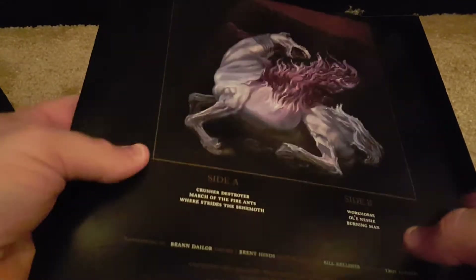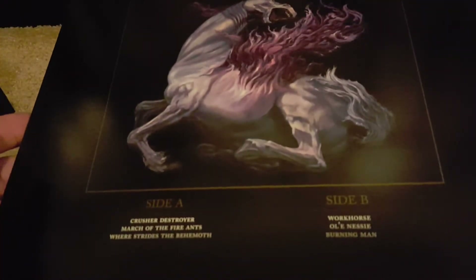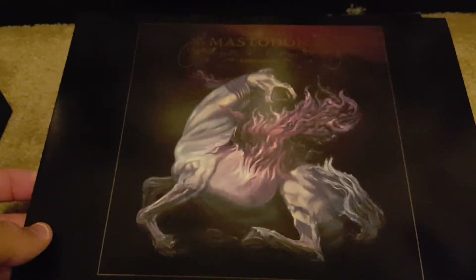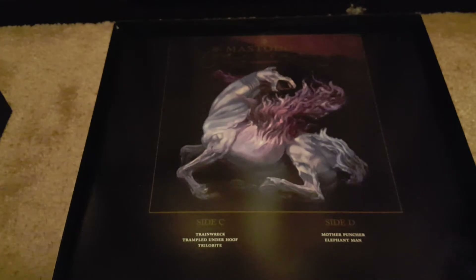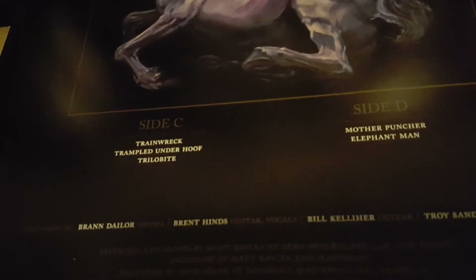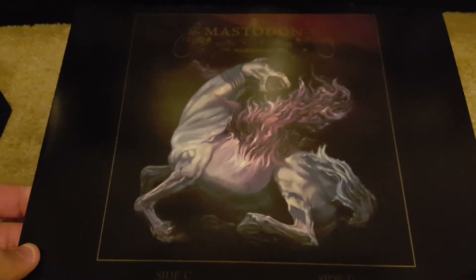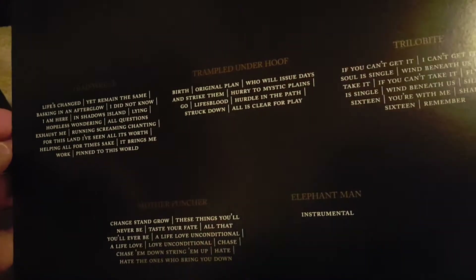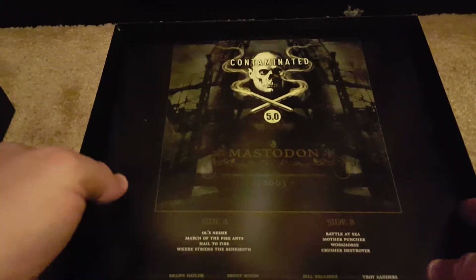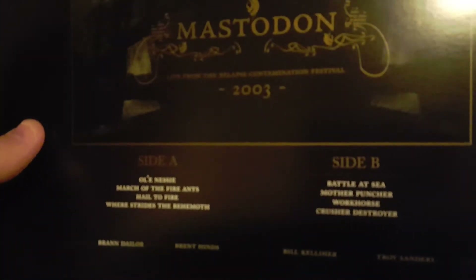Remission, and here's Remission inside C and D. Then there's Contaminated — so this is the live album that was never released before, from 2003.